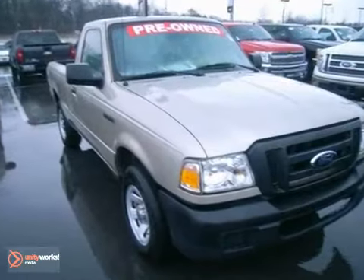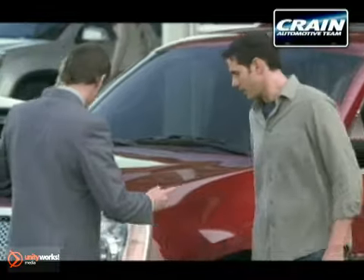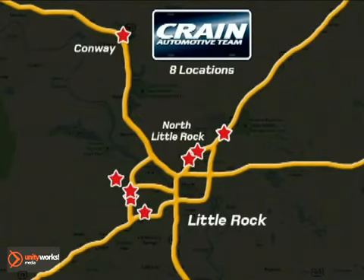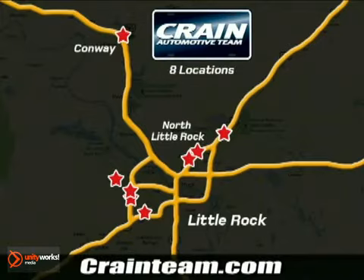Take it for a test drive today. Visit us anytime at craneteam.com. The Craneteam's got them! Craneteam.com.